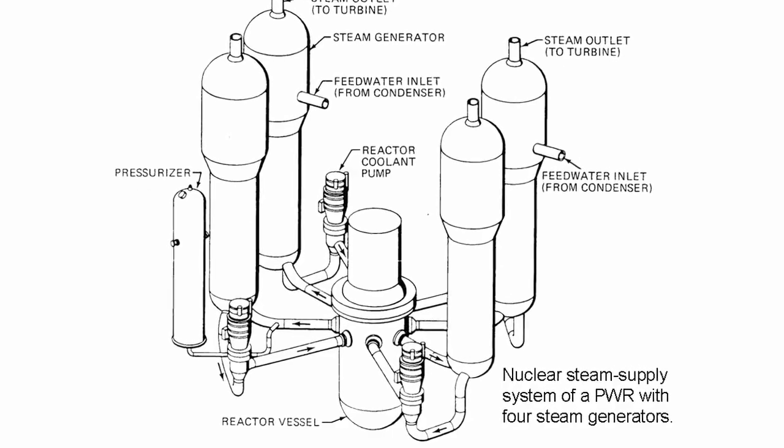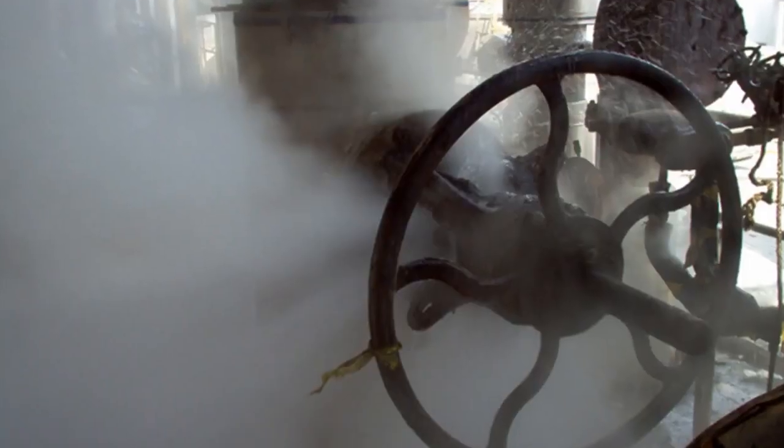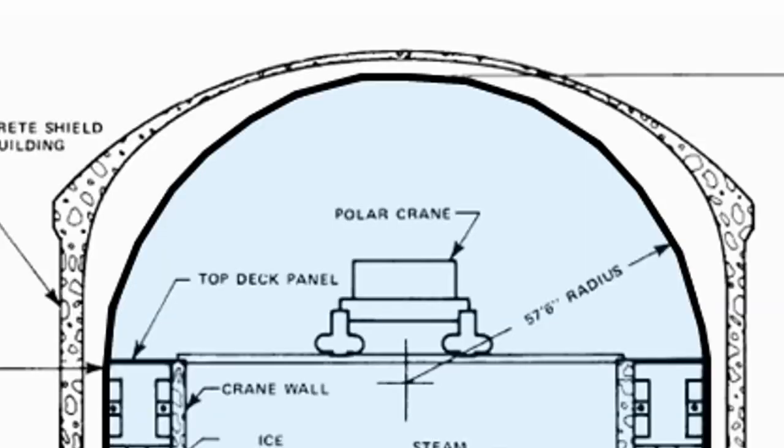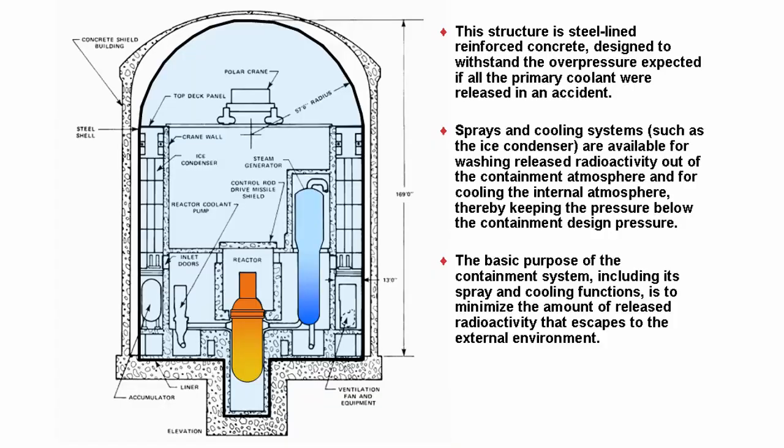The number one accident people worry about: pressure is lost. Water that's being held at 300 degrees Celsius flashes to steam. Its volume increases roughly by a factor of a thousand. If you don't get emergency coolant to the fuel in the reactor, it can overheat and melt. This is what drives the design of this building — so if this happens, all the steam is captured in this building.